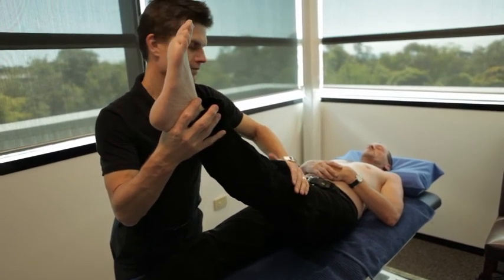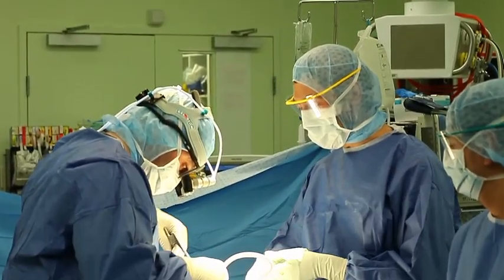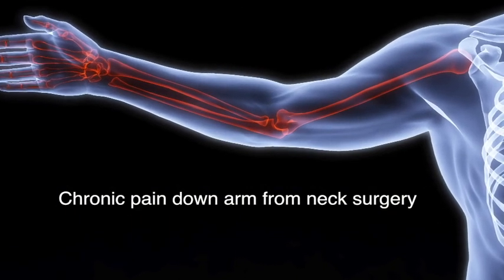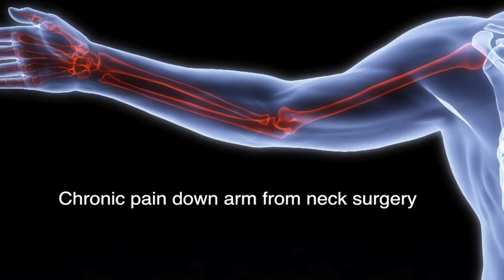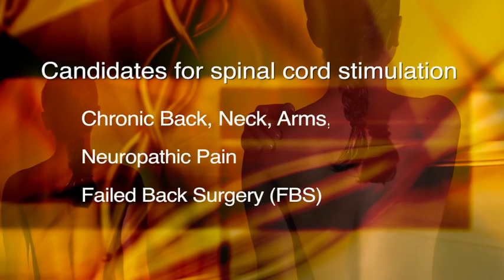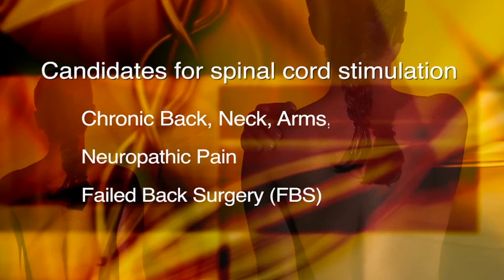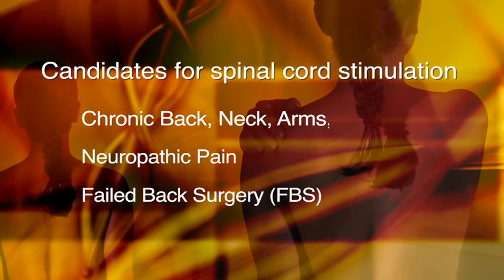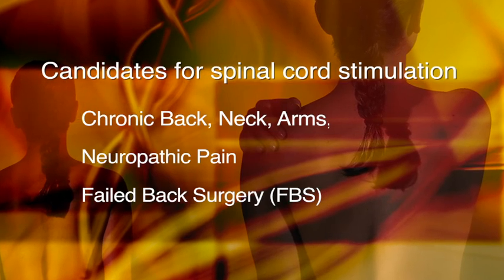Some patients who have had previous surgery on their neck may have pain down their arm as a result of damage to a nerve, and these patients can also be suitable for spinal cord stimulation. Essentially, anyone who has severe pain going down their arm or their leg as a result of nerve damage or some other condition affecting the nerves could be a candidate for spinal cord stimulation.